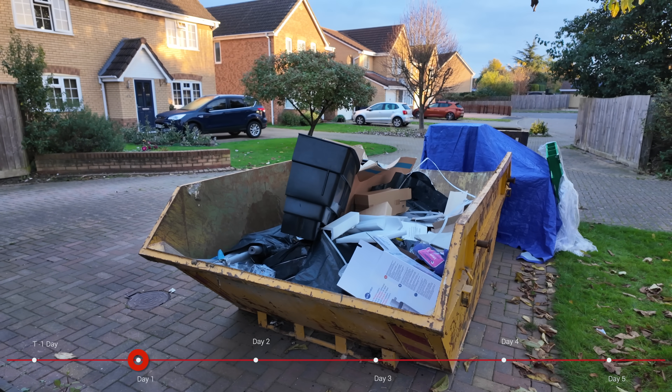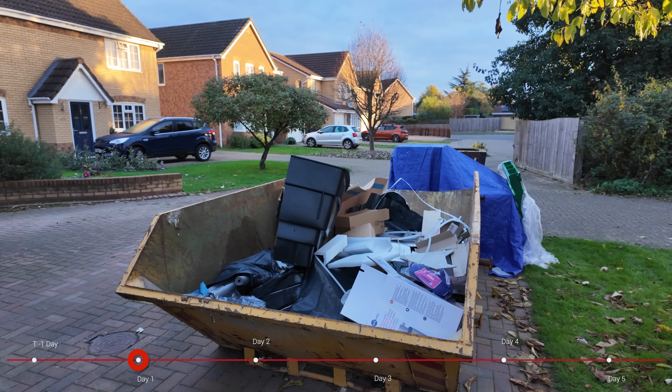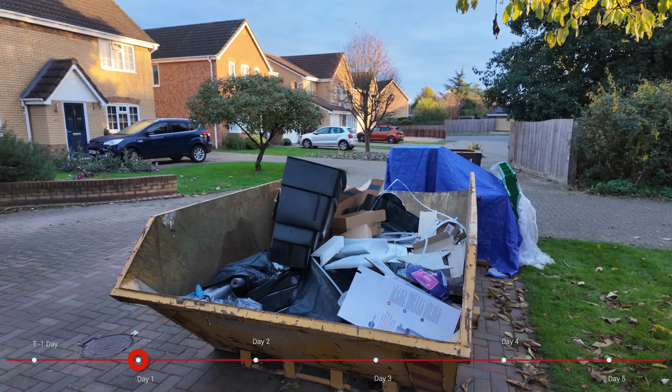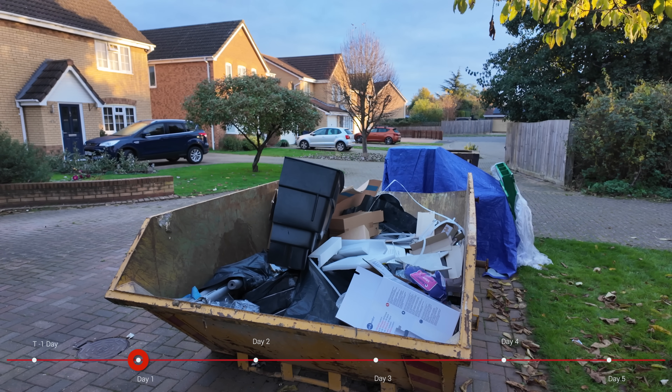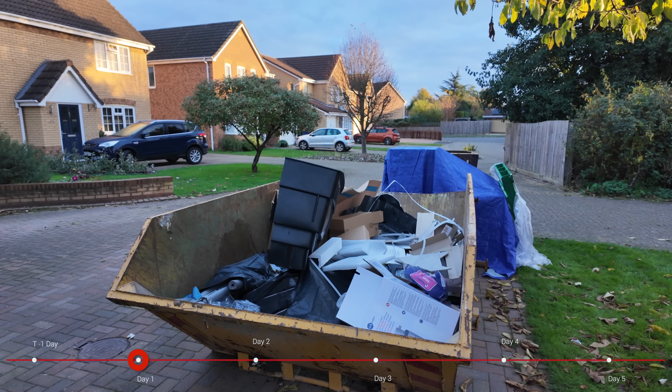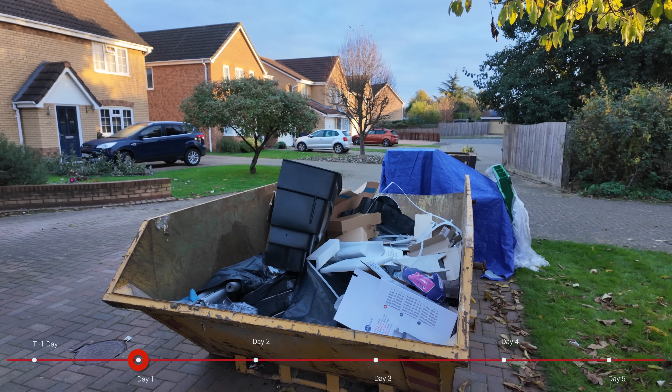We did run into one small issue. Under the blue tarpaulin back there is the water tank — the water tank that was initially ordered was too big to go into my airing cupboard. So that's being picked up this morning and another one is being delivered, and hopefully we'll get that installed and have at least some hot water before the end of the day.